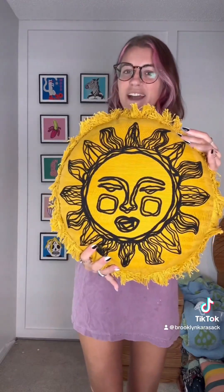I got this sunshine pillow and I think it would make a really cute purse. I think the fringe on it is so fun.